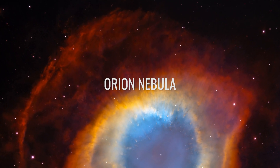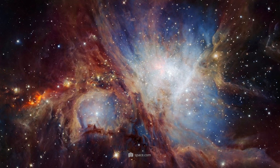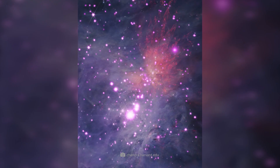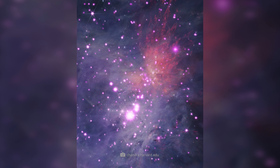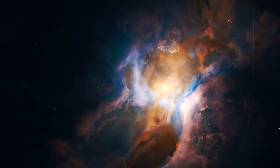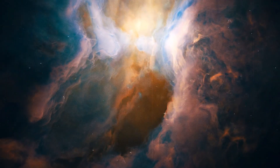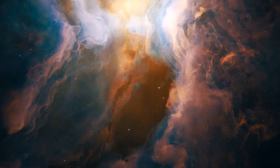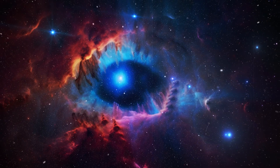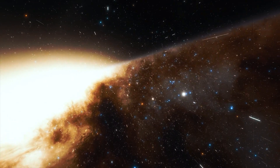Orion Nebula. Anyone who loves astronomy is sure to be familiar with the Orion Nebula, also known as M42. This is the brightest and most well-known emission nebula, located about 1,344 light-years away in the Orion constellation. The nebula is a huge star formation region containing numerous young stars, protostars, and gas clouds. For scientists, this gigantic stellar nursery is an ideal laboratory for studying the processes that lead to the formation of new stars and planetary systems.